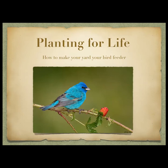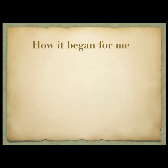The topic today is 'Planning for Life: How to Make Your Yard Your Bird Feeder.' I like to start by mentioning how it started for me — why I got into this, why I created this presentation.